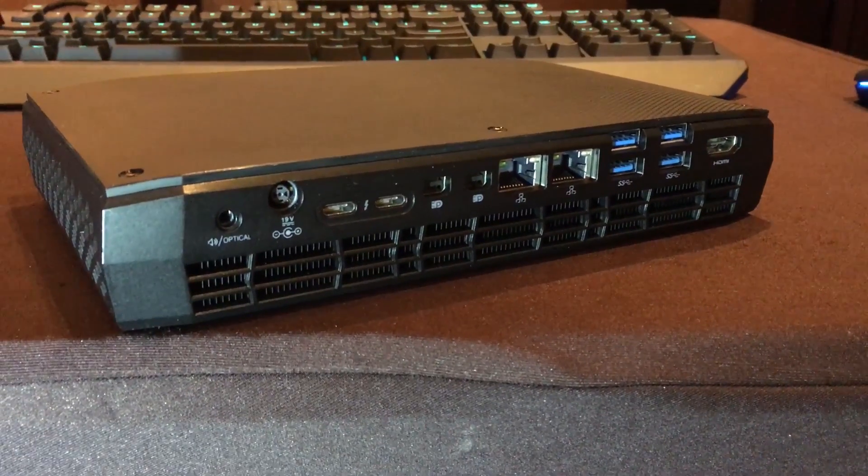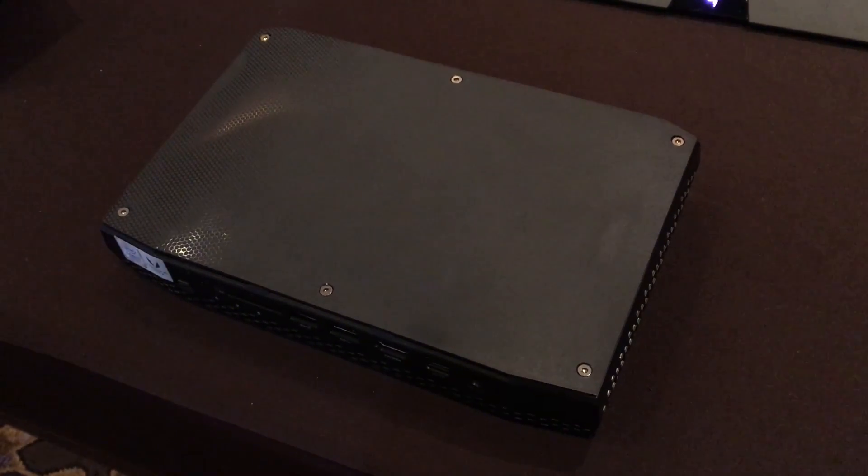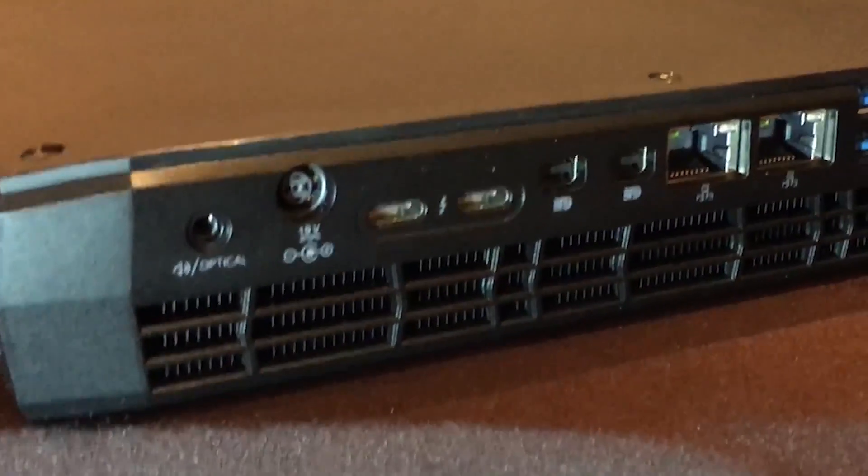This thing's less than 3 pounds and it's pretty small in the hand, but it is larger than their last NUC, Skull Canyon. I understand the logic for it, and there are a lot of ports.